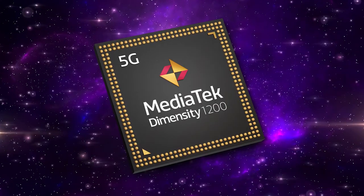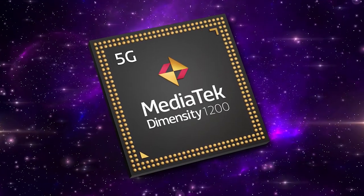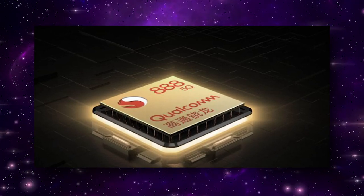On the other hand, the 11T is set to house the MediaTek Dimensity 1200 chipset, while the 11T Pro will reportedly feature the Qualcomm Snapdragon 888.